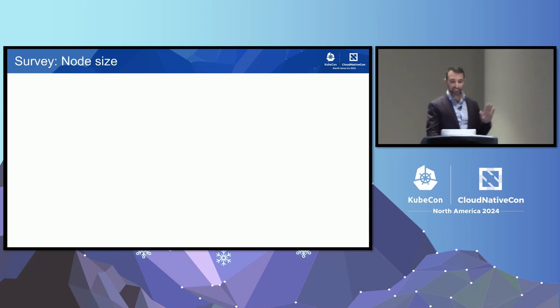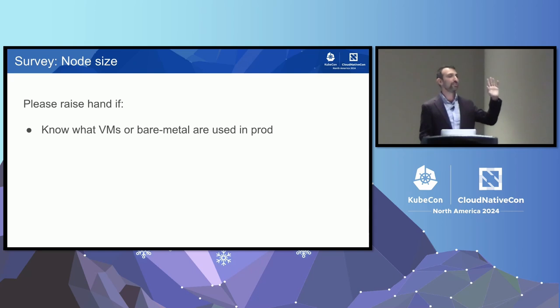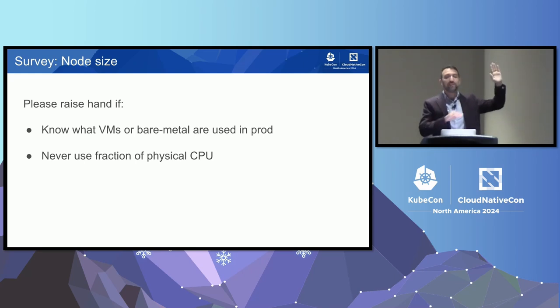I'd like to run another quick survey. Please raise your hand if you know what type of nodes run in your production Kubernetes cluster — bare metal, 4xlarge, etc. Now leave your hand up if you only ever use bare metal or near the maximum node size, never a fraction of a physical CPU. Most hands dropped — and so it's very common to use 4xlarge or 8xlarge instances with just a few cores, not the big bare-metal machines.